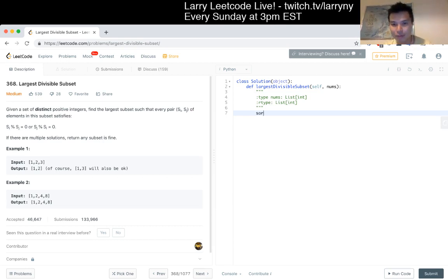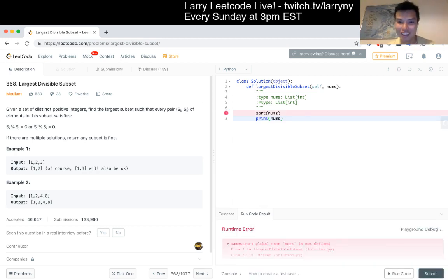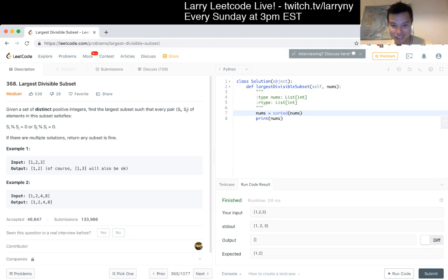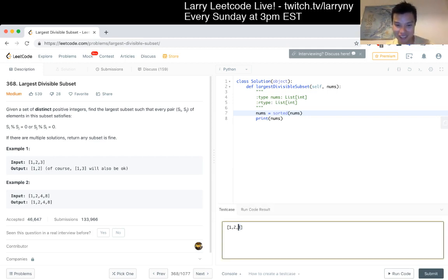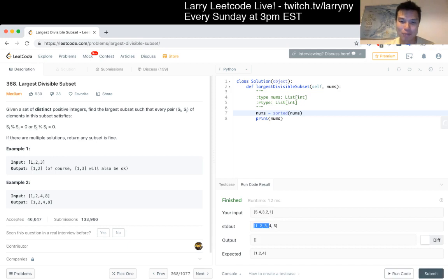First of all, we'll sort. I always mix up sort and sorted - just double checking. In dynamic programming, sometimes you need to reconstruct the path, and in this case you do, so we need to create a little bit of structure for that. We can clean it up later but that's fine.